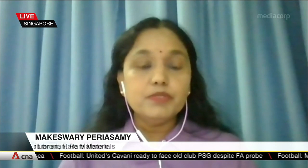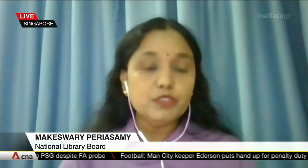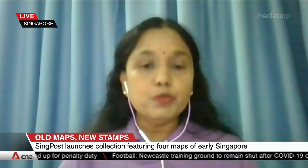These maps featured on the stamps were produced from the 17th and 18th centuries. One of the four maps actually first appeared in manuscript form, and another appeared in a book. Three of these are European maps, while one is a Chinese map.